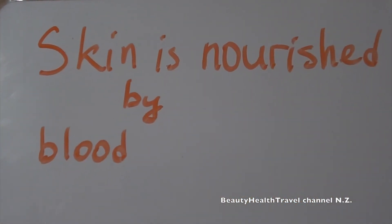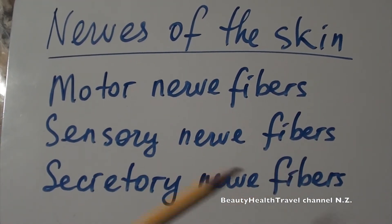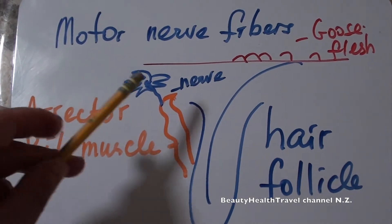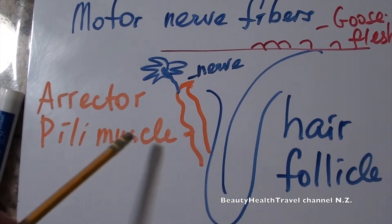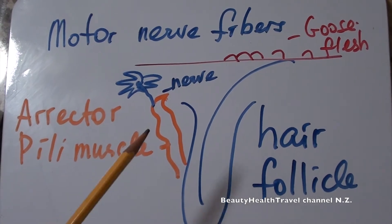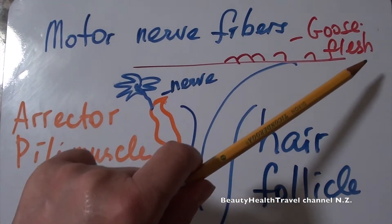The skin, hair, and nails are nourished by blood. The nerves of the skin are motor nerve fibers, sensory nerve fibers, and secretory nerve fibers. The motor nerve fiber is attached to the erector pili muscle, which is attached to the hair follicle, and when we are cold or frightened, the motor nerve fibers and the muscle cause goose flesh.